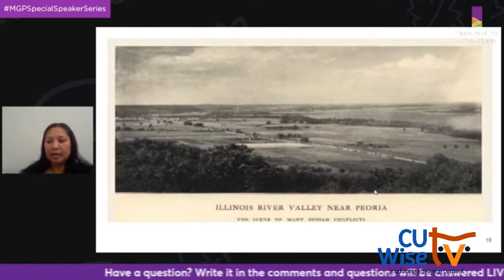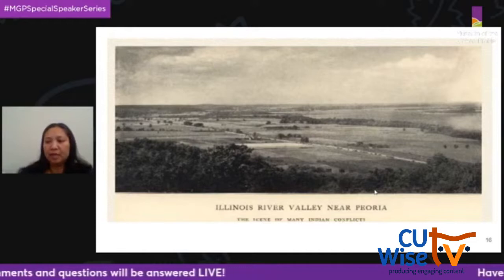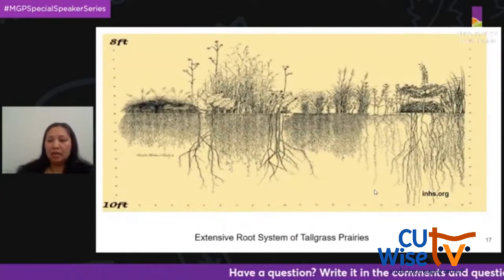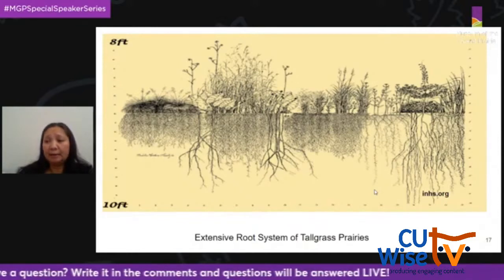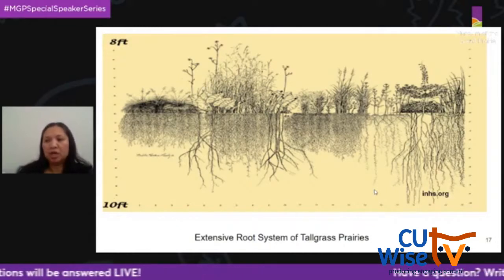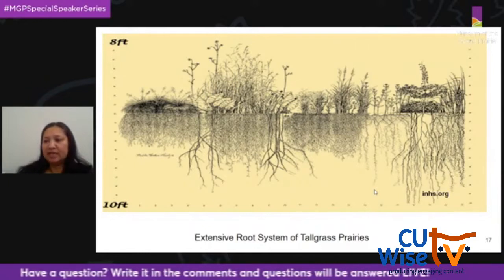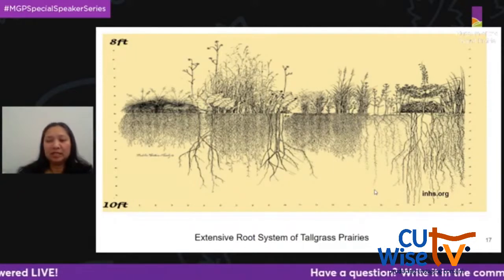In 1832, Isaac Busey — of Busey Bank and Busey Woods in Urbana — made the first recorded land purchase of 120 acres. The transformation of land was swift and unrelenting. Prairie ecosystems are characterized by drought tolerance, extreme temperature ranges, and rich soils. Tallgrass prairies in Illinois have extensive root systems that can grow twice as long as the above-ground stems. Plowing the prairie soil was a labor-intensive and difficult job, needing up to seven teams of oxen to pull the plow through the sod. Farmers would have to stop frequently and scrape the soil that stuck to the plow blades.